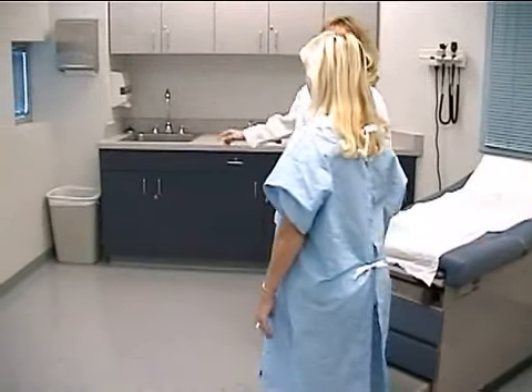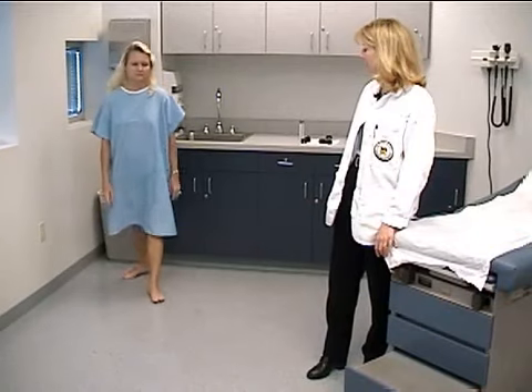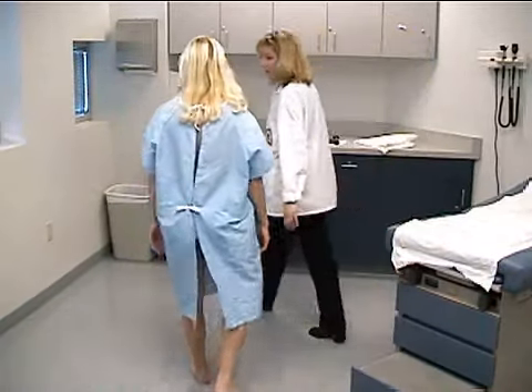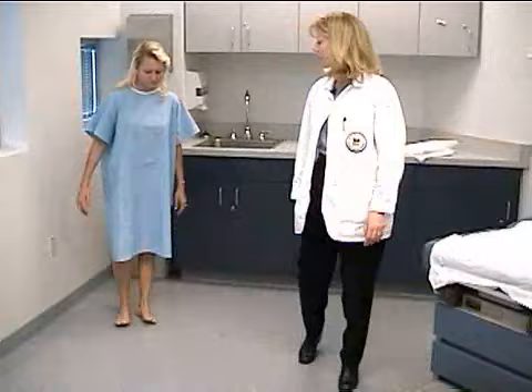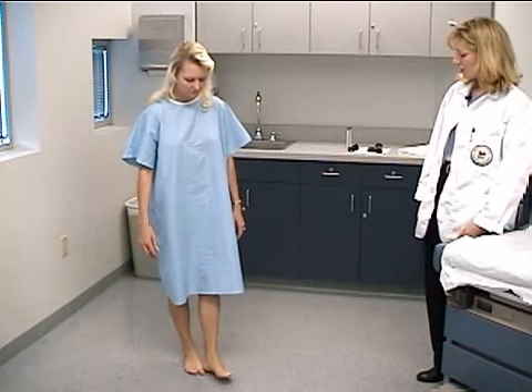Go ahead and walk to the sink. Observing her gait pattern and balance. And actually, I'm going to have you come back to the sink and on your way back, I just want you to put one heel right in front of the toe like this. Again, observing her balance and gait pattern.